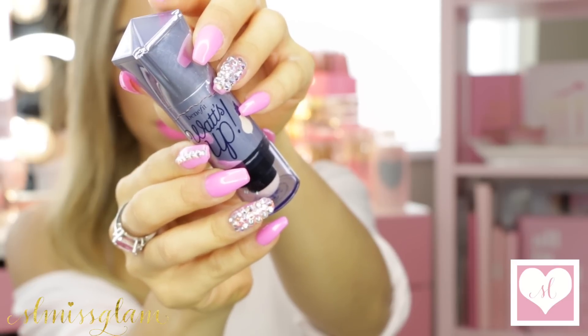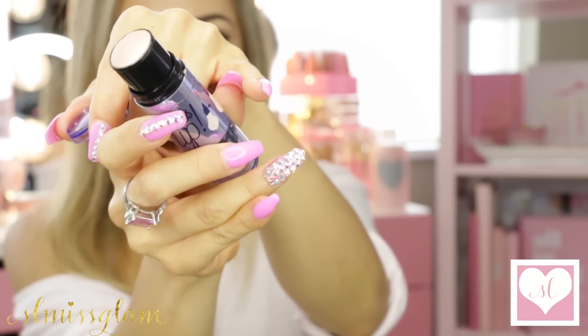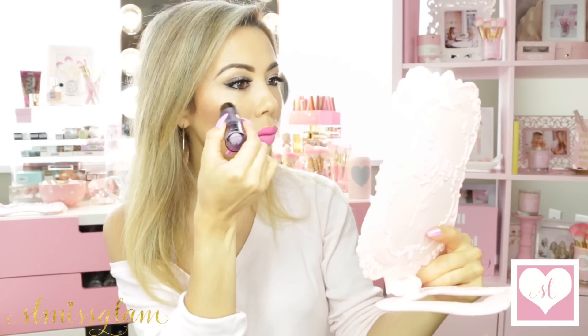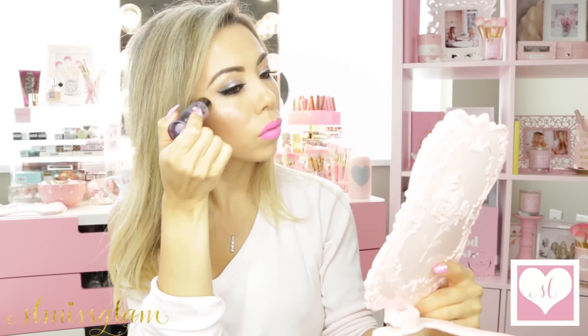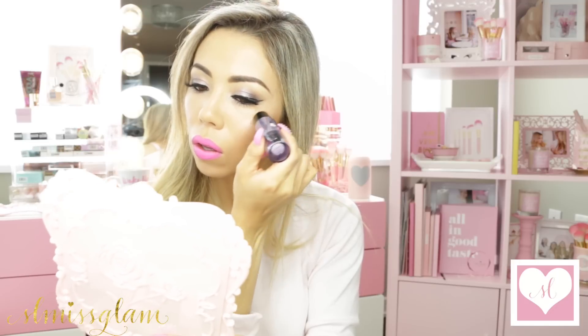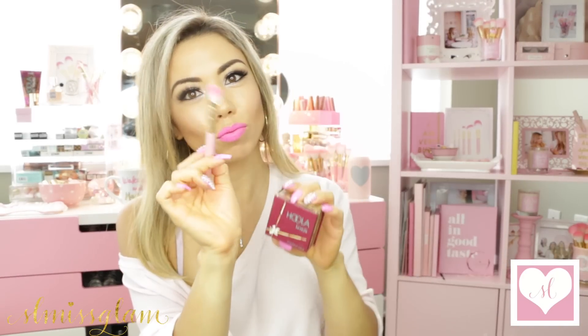Now for highlight, I'm going in with a new product — the Benefit What's Up. I have fallen in love with this highlighter. It is the most amazing highlighter I've ever used. It's so easy to apply and it's not creamy, so it's very easy to blend out. I raved about this on my Snapchat. And I'm going to be going in next with my Hoola Bronzer for just a little nose contour using my small contour brush.